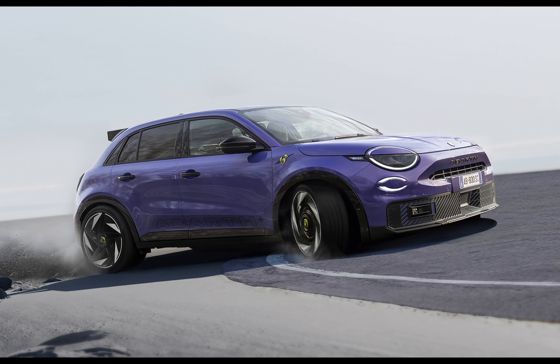Battering the norm, Abarth emerges from the shadows with a mission: to reinvent itself as a purveyor of high-octane performance, even in the realm of electrons. Their mantra — light, nimble, loud — Fiats with attitude, ready to challenge any V8 with their sonorous exhaust symphony. But the times are changing; electric vehicles take center stage, and Abarth accepts the challenge to dive into the pool of electron-propelled machines.